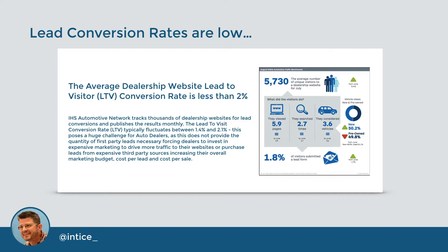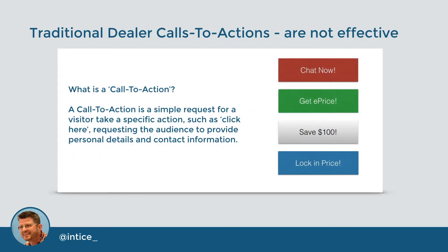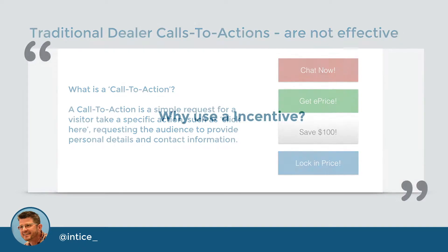What a dealer needs today is a way to convert the existing traffic on their dealership's website. The reason dealership websites are ineffective at converting visitors to leads is that the traditional calls-to-action, or CTAs for short, are not appealing or effective for today's online auto shoppers. A call-to-action is a simple request for a visitor to take a specific action, such as click here to provide contact information, therefore converting to a lead. Chat now, get price, save $100, or lock in price are not appealing enough to change people's behavior and are not a strong enough CTA to get them to act.